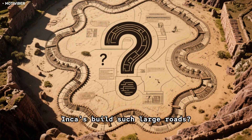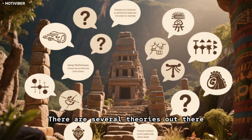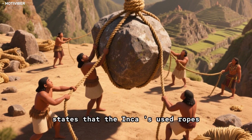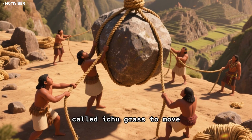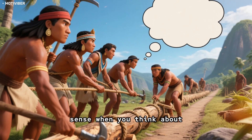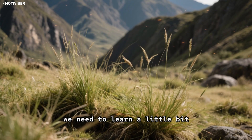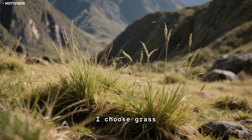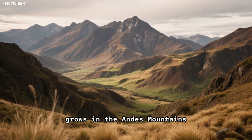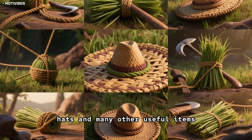But how did the Incas build such large roads? What type of technology did they have? There are several theories, but the most popular one states that the Incas used ropes made from a plant called Ichu grass to move giant rocks. It sounds crazy, but it makes sense when you think about the fact that they didn't use any metal tools. To understand how this would work, we need to learn a little bit about the plant. Ichu grass is a type of grass that grows in the Andes Mountains, with a long history of being used for making rope, mats, hats, and many other useful items.